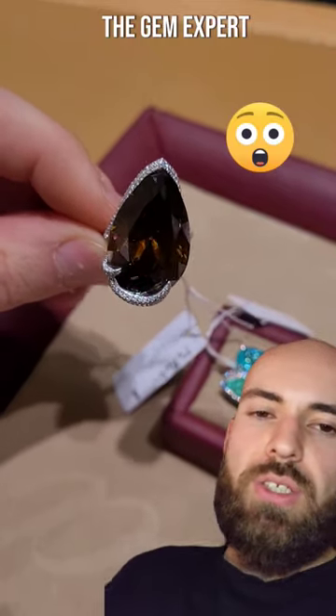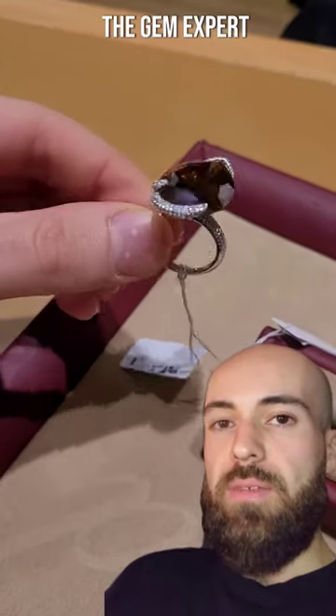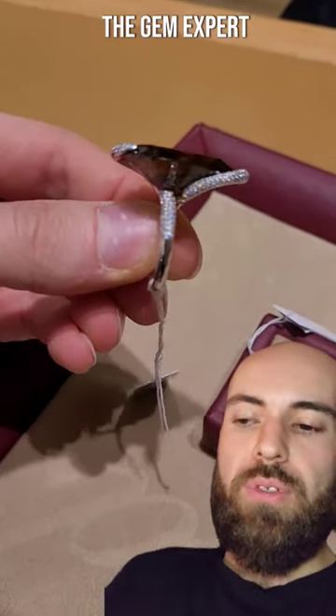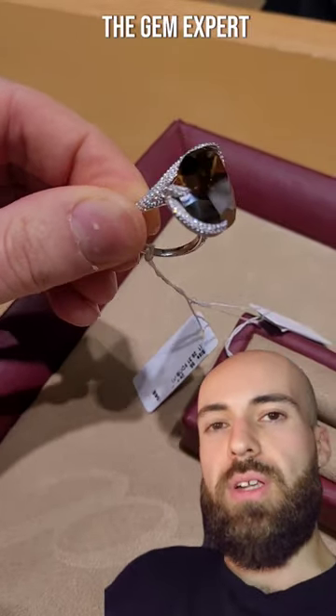It's quite expensive — they retail this ring for around $200,000 US dollars. Isn't that crazy?